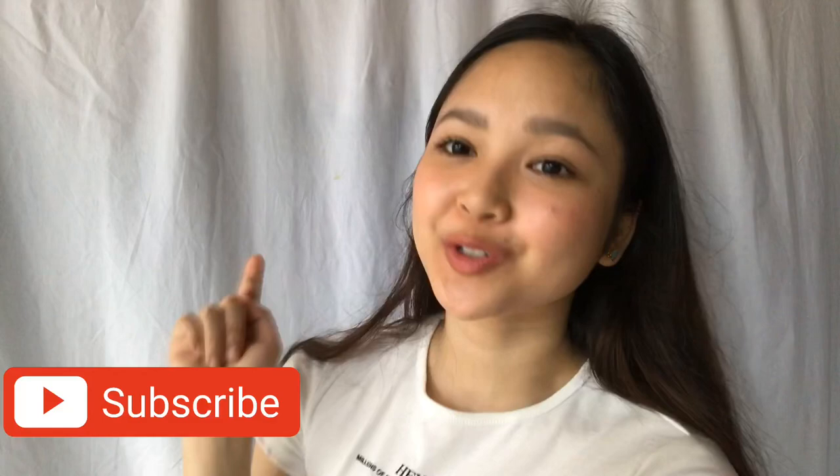So that concludes my Shopee haul. I hope you guys enjoyed watching this video as much as I enjoyed shopping and wearing them. Thank you so much for watching. I hope you guys will leave a like on this video, and if you're new to this channel, I hope you guys will subscribe. And if you want to see a Shopee haul part 2, just say so in the comments or tap the like button.